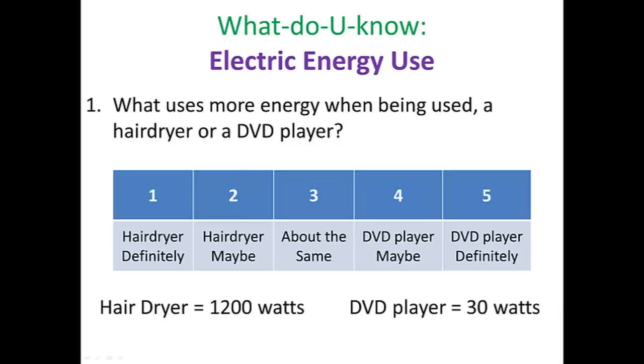Let's check out your answer. Hair dryer equals 1,200 watts of power; DVD player, 30 watts. If you said number one, hair dryer, you are correct.